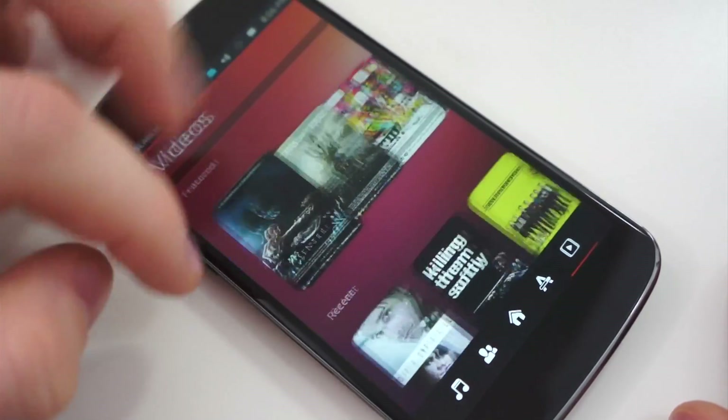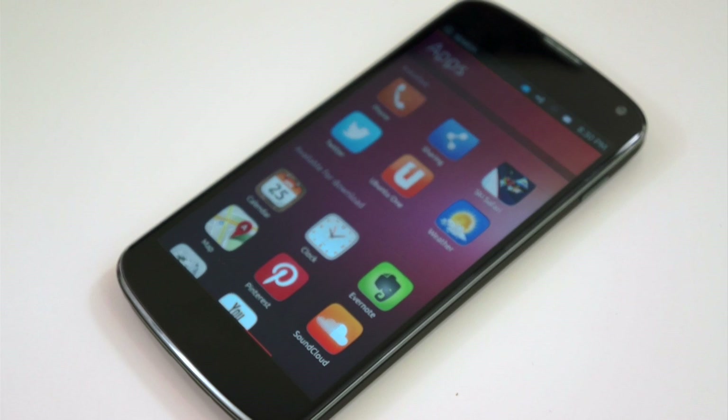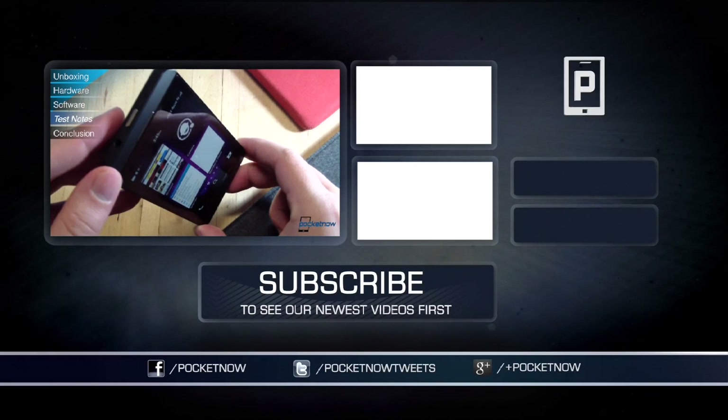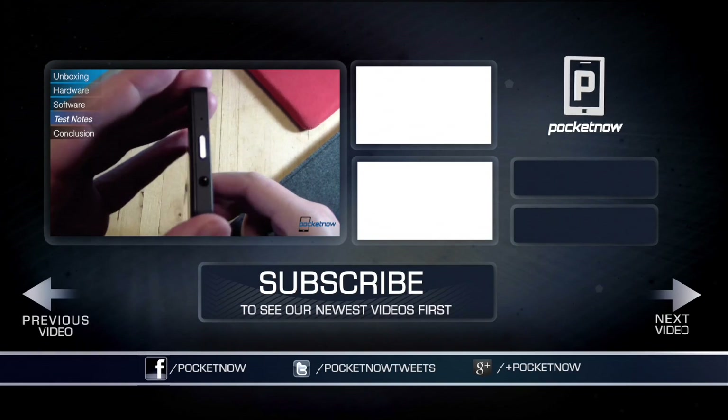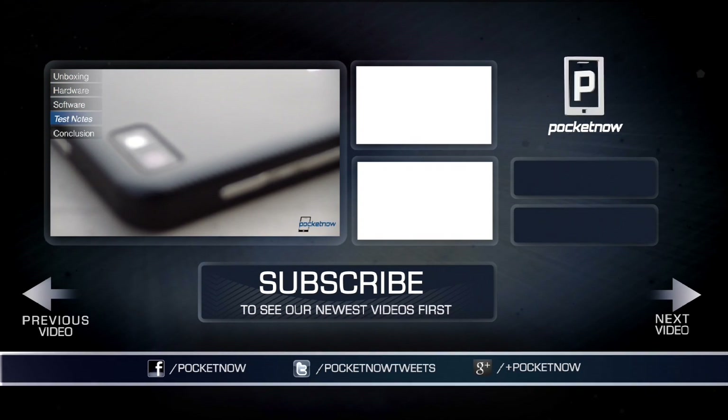That said, I've really enjoyed using the preview, although it's probably not safe for a daily driver. I don't have Google Voice support and there are applications that I really need to get by. So this has been a first look at Ubuntu Touch for phones on the Nexus 4. Be sure to give the video a thumbs up if you liked it, subscribe to the channel, and follow us on your social networks of choice. I'm Taylor Martin, and I will see you next time.